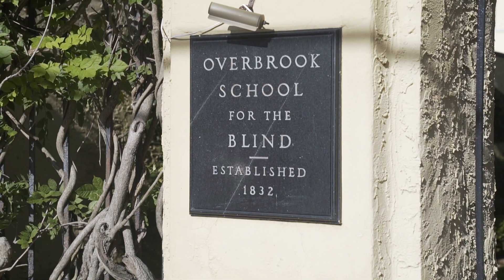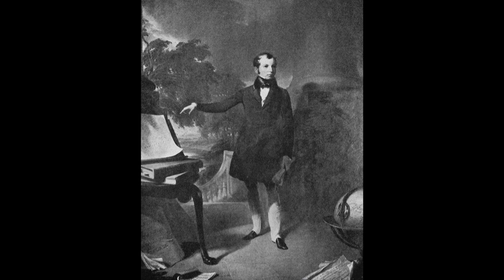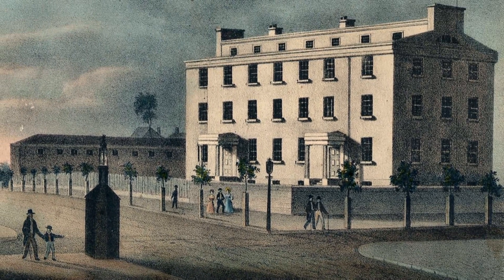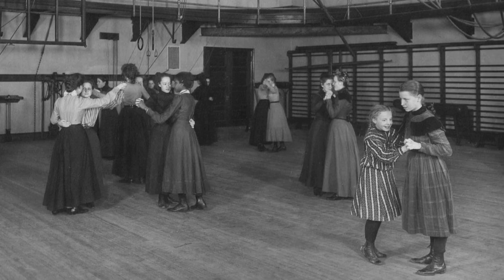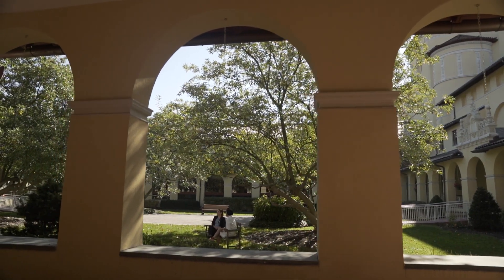We were actually founded in 1832 by Julius Freelander. He began teaching two students out of his home downtown. Then the school moved to 20th and Ray Street and they were there for quite a while. And then in 1899 this building opened for us. There have been a lot of state-of-the-art updates — can you tell us a little bit more about how that's been integrated into the design of the school?